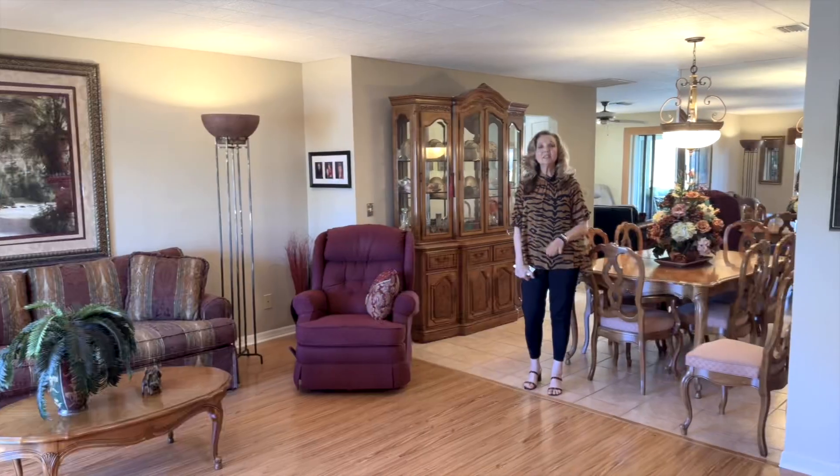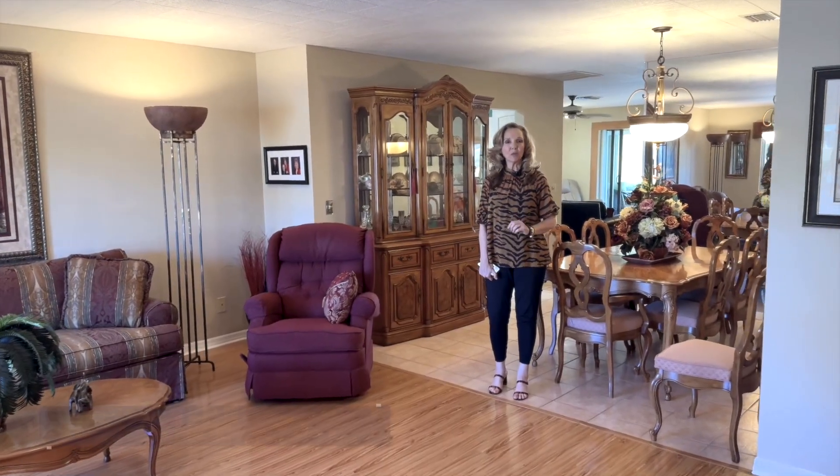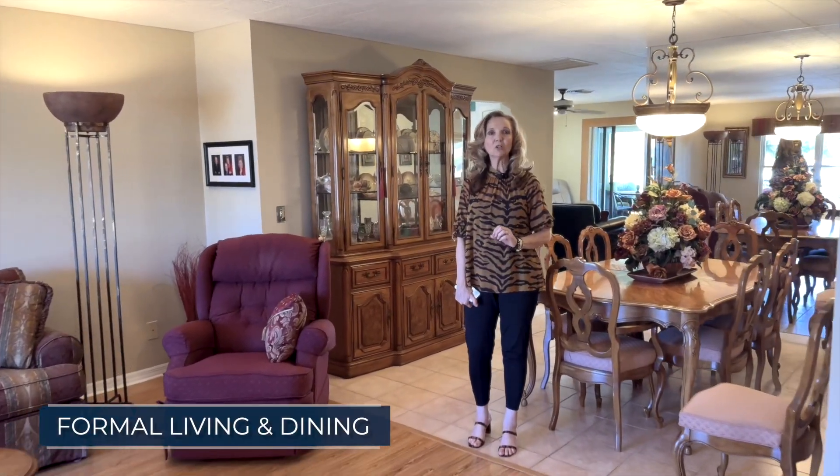Hi! We're out here in Sun City Center and I am so excited to show you this new listing that's going to be fresh on the market. This is one of the most popular floor plans in Sun City Center called the Twin Tree.